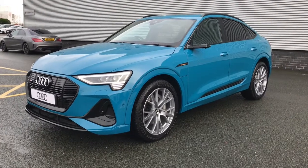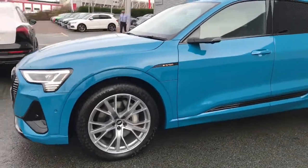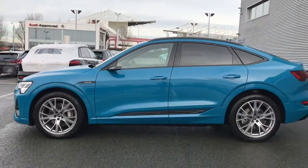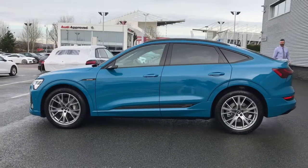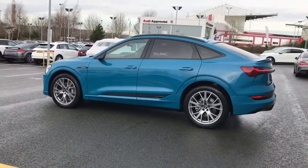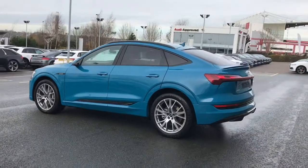This vehicle features the Audi Matrix LED headlights with the dynamic front and rear indicators. The vehicle also has the 21 inch 5 V spoke platinum look gloss star design Audi Sport alloy wheels.